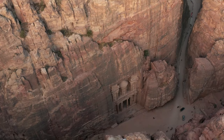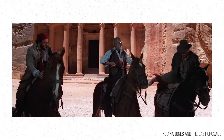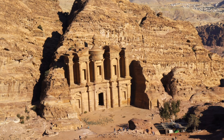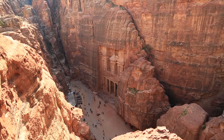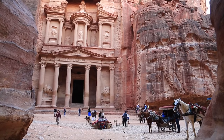Petra is accessed via a narrow canyon called Al-Siq — that's also the one where Indiana Jones was running, so you can play Indiana Jones. Petra contains tombs and temples carved into pink sandstone cliffs, earning it the nickname the Rose City. The most famous structure there is the 45-meter-high Al-Khazneh, also called the Treasury, which you've probably seen before.